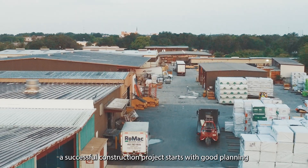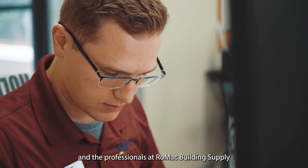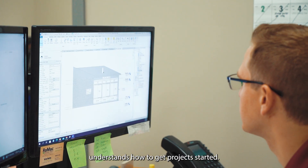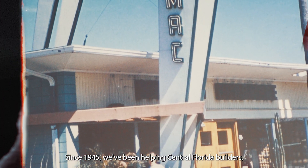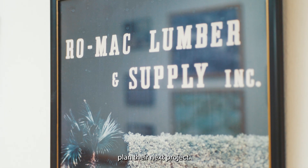If you ask any builder, a successful construction project starts with good planning. And the professionals at Romack Building Supply understand how to get projects started. Since 1945, we've been helping Central Florida builders, contractors, remodelers, and homeowners plan their next project.